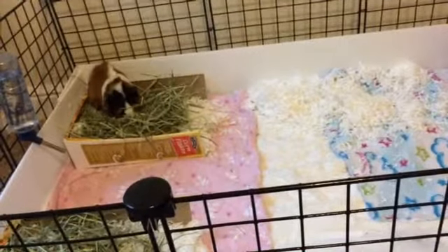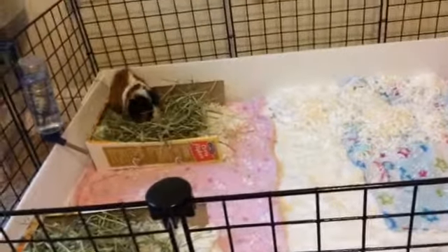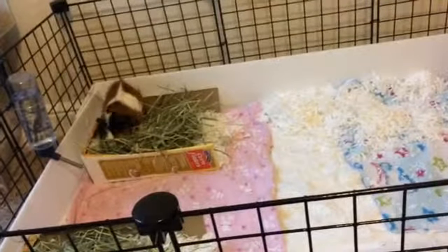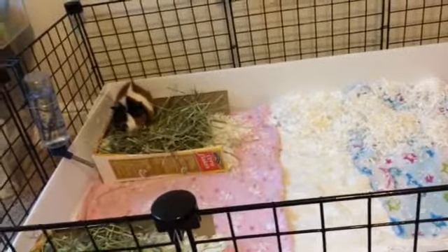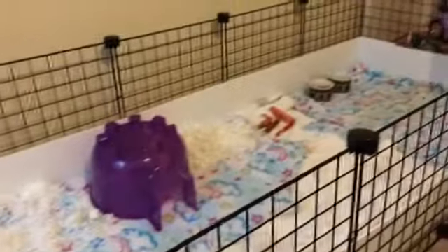I'm about to prepare their veggies — I give them celery, lettuce, and sometimes carrots. Sometimes I'll give them asparagus or other vegetables, and fruits usually once a month or once every two weeks. That's the cage tour!